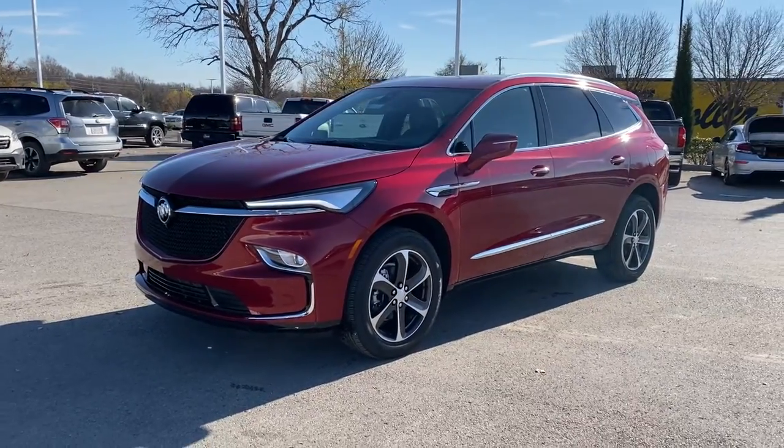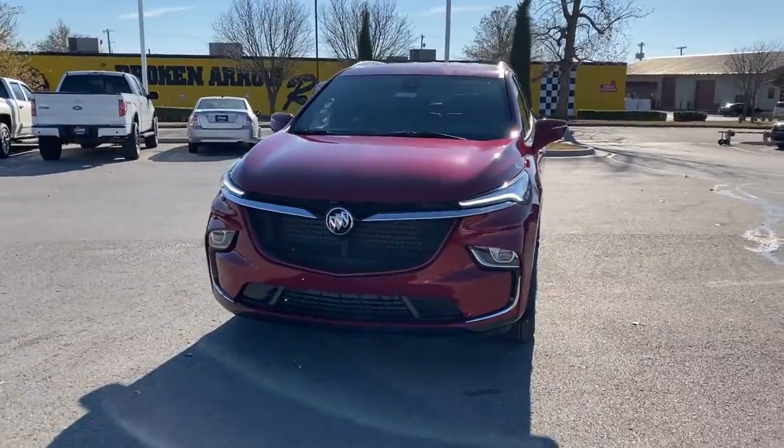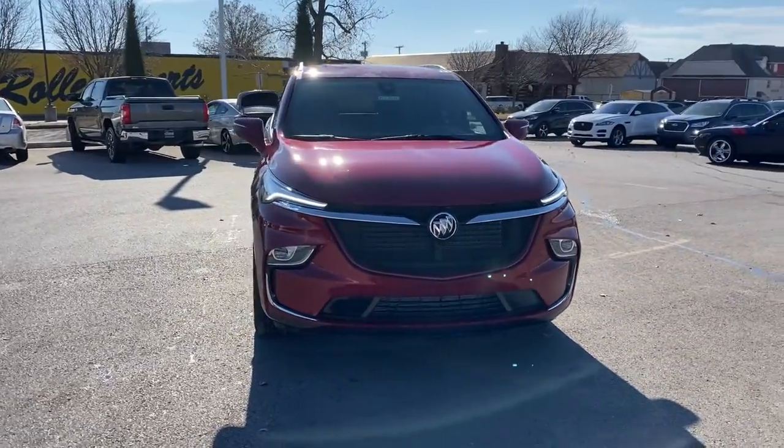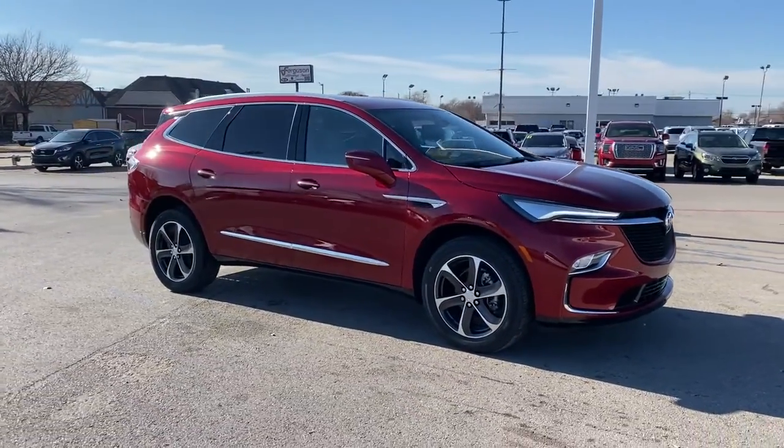Get a feel for the 2022 Buick Enclave. The midsize Enclave delivers safety, luxury, responsive performance, and the latest in creature comforts, all with the can-do attitude of an SUV.